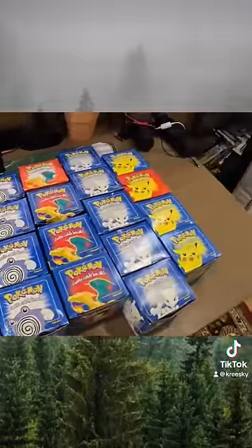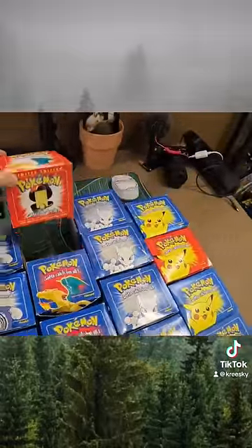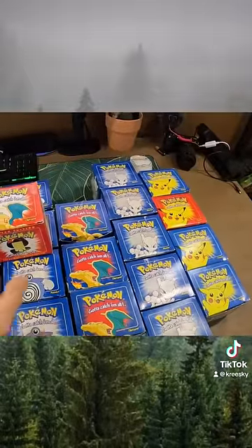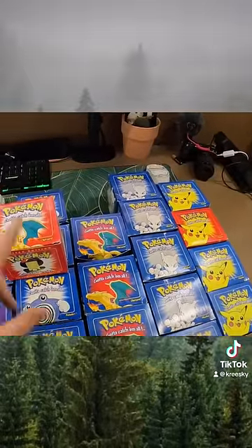Make sure you guys are going to your local garage sales, because you have no idea what's hiding in somebody's basement that they've been looking to get rid of. You can score it big just like me buying this entire box of Pokéballs.